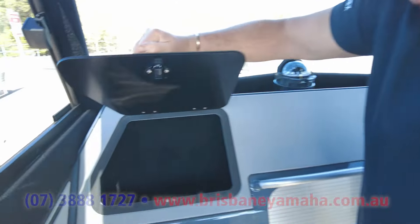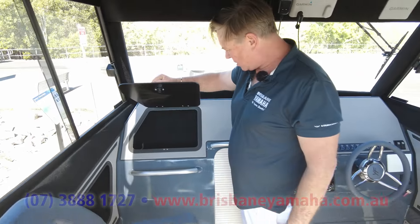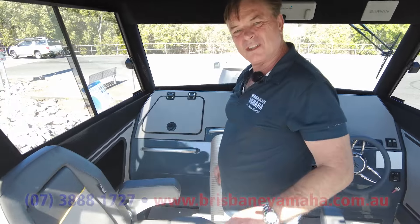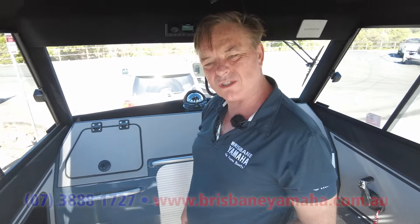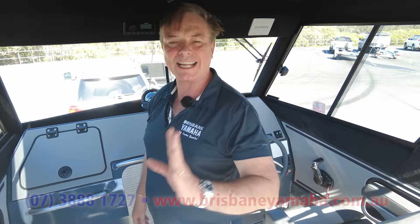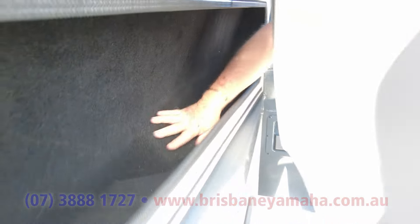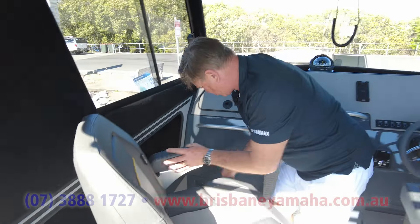Glove box, a couple more drink holders. Your phone, your purse, your wallet — I put my wallet in there. Now in here it's all carpeted off. Put some stuff in there — it's huge actually. Another drink holder.